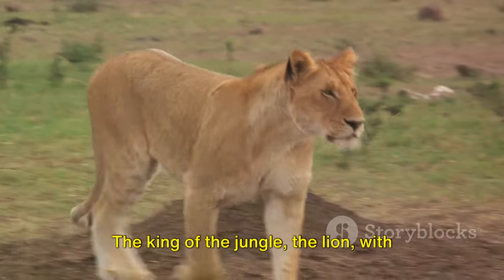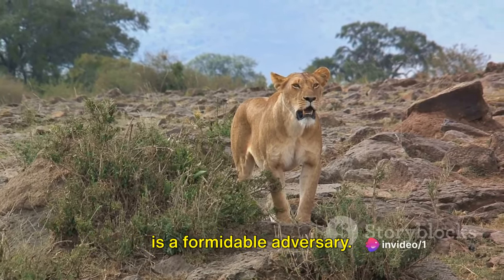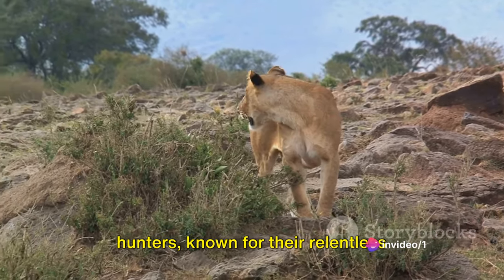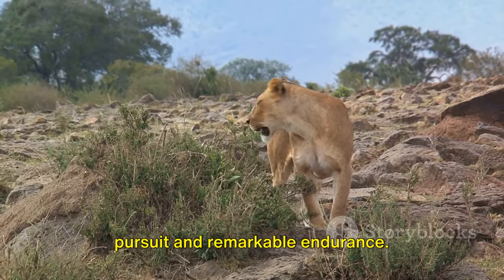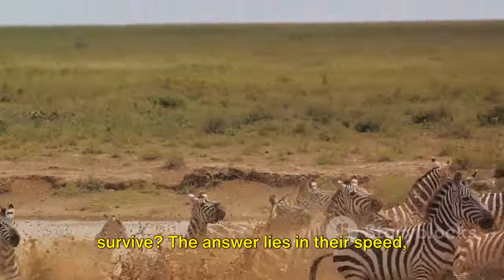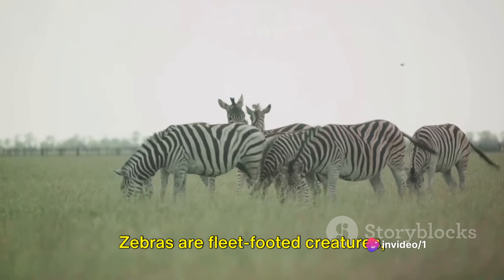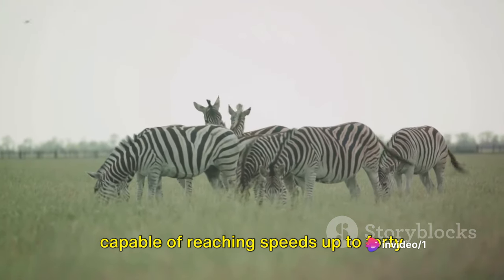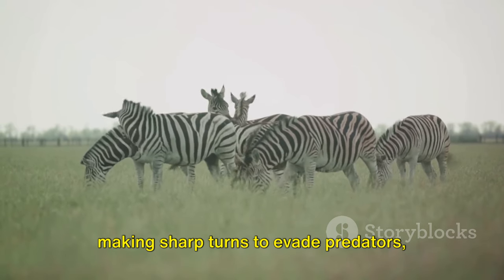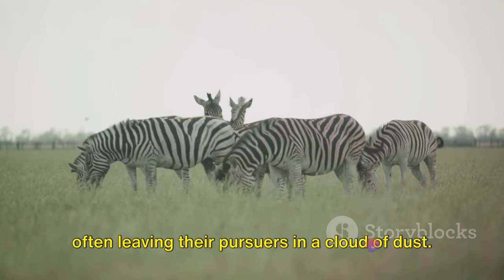The lion, with its powerful build and razor-sharp claws, is a formidable adversary. Hyenas, often underestimated, are cunning hunters known for their relentless pursuit and remarkable endurance. Against these odds, how does the zebra survive? The answer lies in their speed, agility, and the strength of their herd. Zebras are fleet-footed creatures capable of reaching speeds up to 40 miles per hour, and their nimbleness aids them in making sharp turns to evade predators, often leaving their pursuers in a cloud of dust.